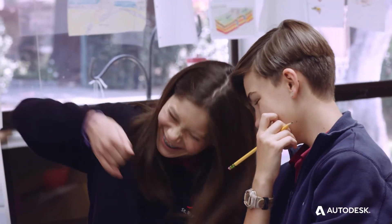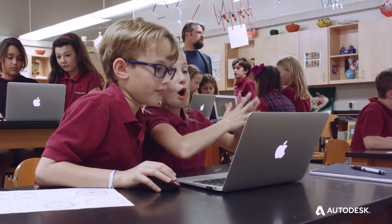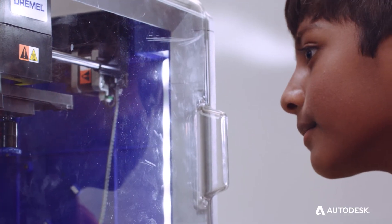My favorite part of the MAKER process is that teachers see the kids smiling more. They see happiness. They see joy. I see their faces light up when they talk about mechatronics and they talk about the after-school makerspace program.